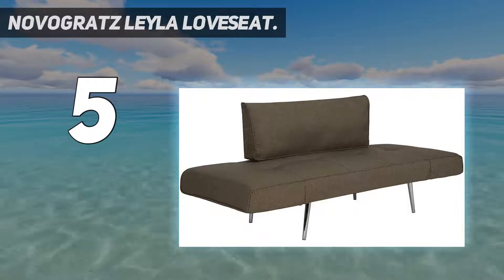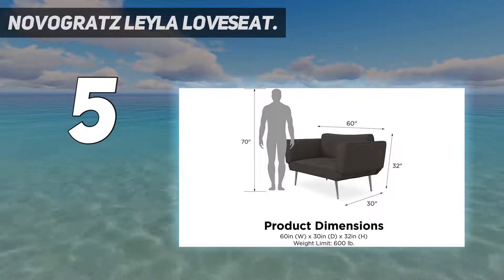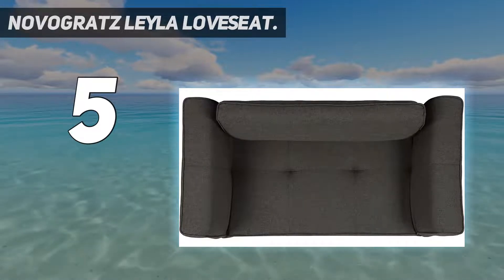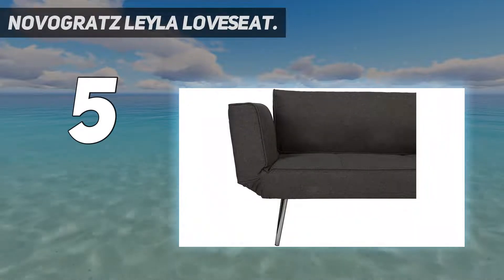The Novogratz Layla Love Seat is the perfect modern solution for small space needs, great for condos, apartments, dorms, and more. Easy, quick, and hassle-free assembly means it's ready in minutes. Product dimensions are 56 inches by 30 inches by 32 inches, with a weight limit of 400 pounds.